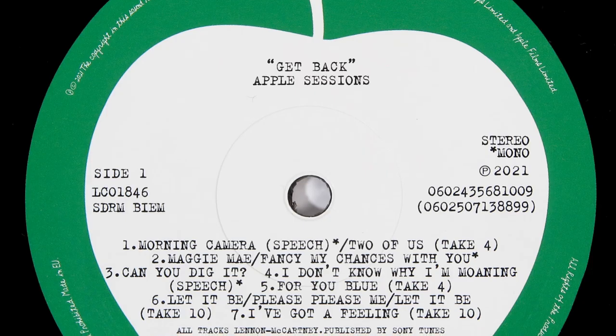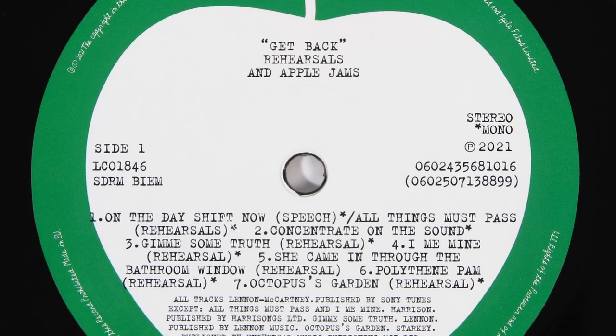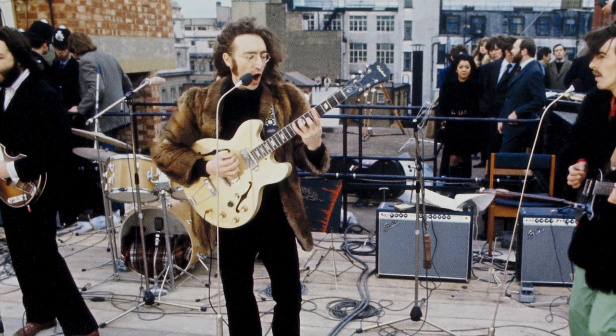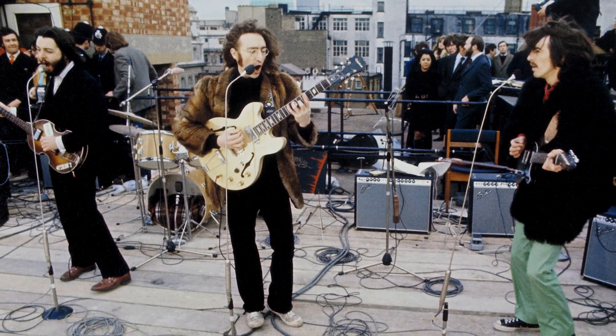No matter how many sessions, rehearsals and jams were included in this set, it was never going to be enough to satisfy everybody. I love hearing these intimate recordings, snippets of conversations and things which might have been — they really bring you inside the project. Gems like George working out 'All Things Must Pass' and helping Ringo with 'Octopus's Garden' are wonderful. The biggest revelation for me on this disc was Billy Preston's track 'Without a Song' — what a great musician he was, and his contribution to the project really saved it from disaster.